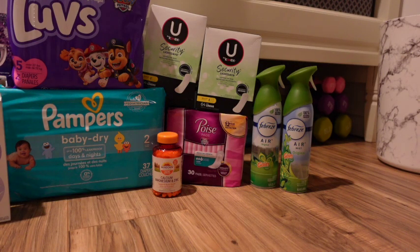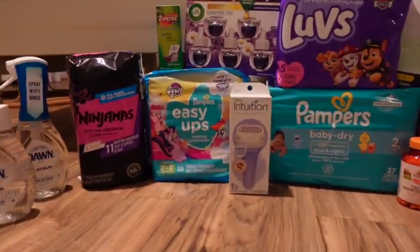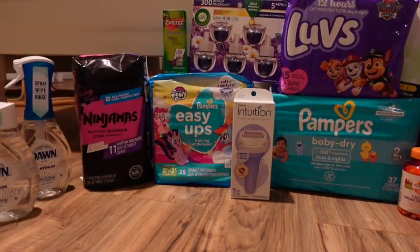The Sundown is on clearance for $3.14. We have a $3 paper coupon and a $2.50 digital — that combination glitches, giving you a $2.36 overage, making it free and a $2.36 money maker. The Annuation razor is $9.99 — we have a $4 digital and a $4 paper coupon, so you pay $1.99, then get $4 back from Coupons.com making it free and a $2.01 money maker.